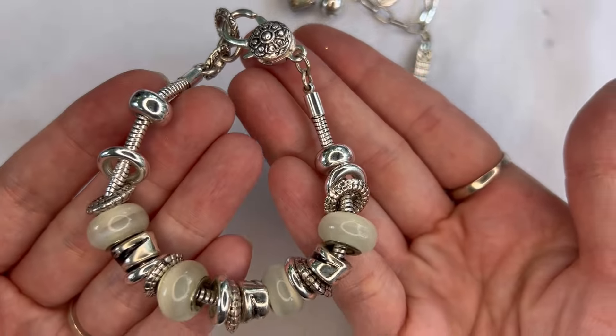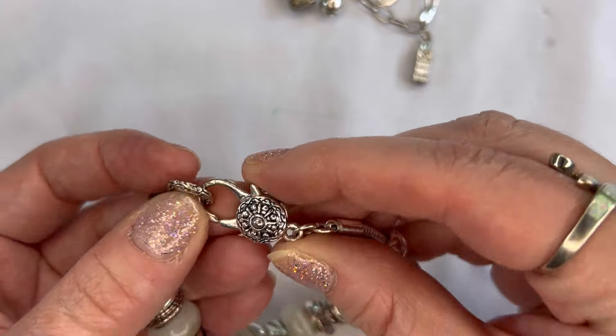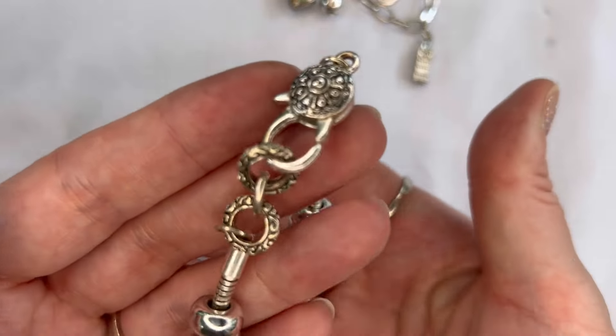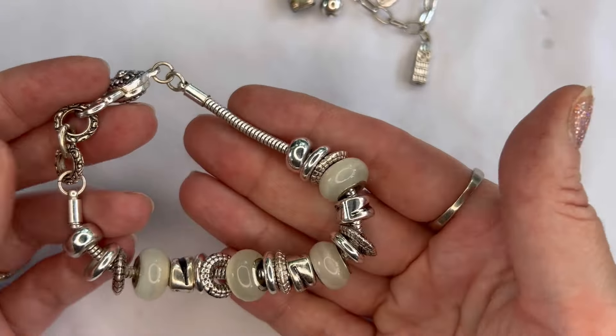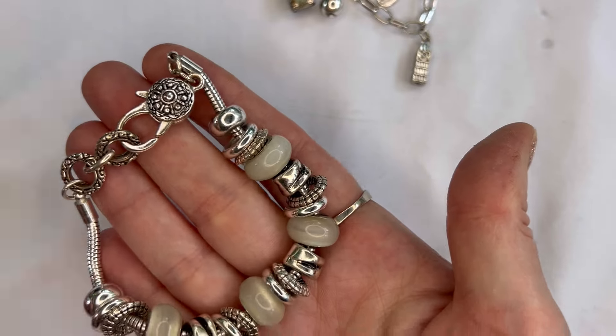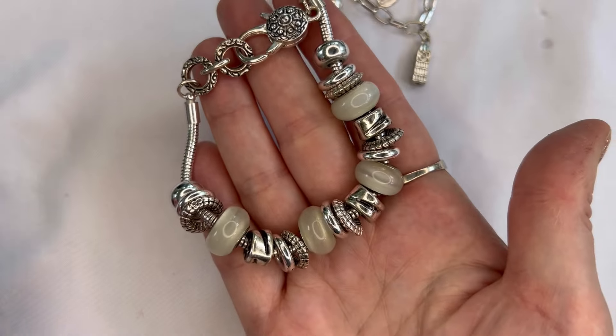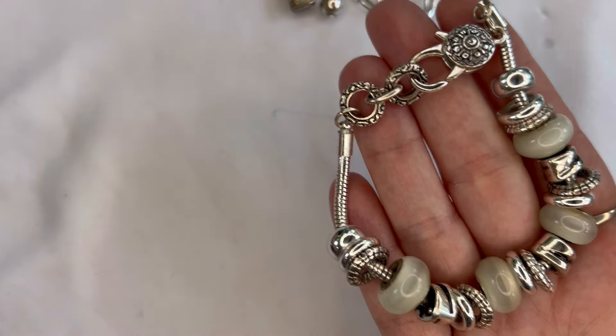Next I think these are acrylic beads and silver tone with a really neat clasp. We will do $3, and that is going to be number forty. And if you need a measurement on anything just let me know.